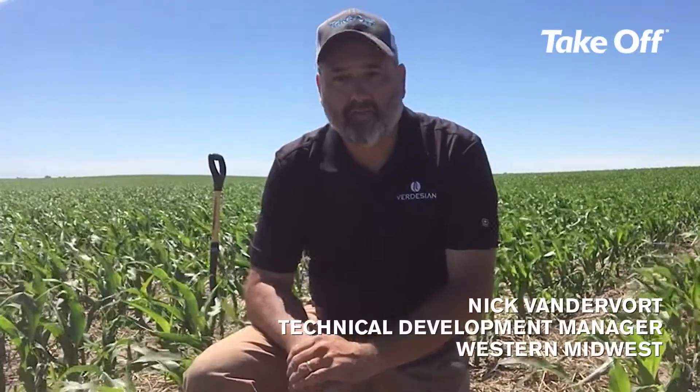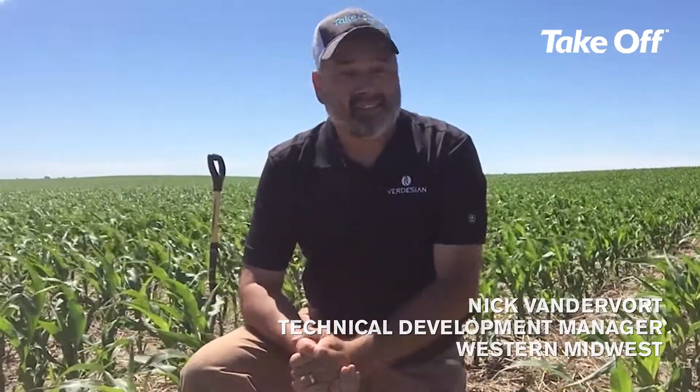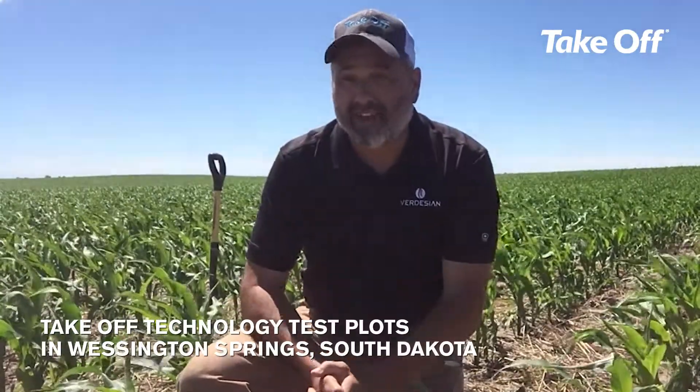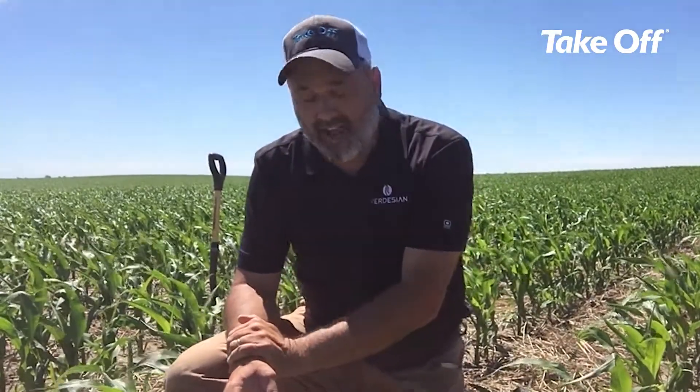Hi, I'm Nick Vandervoort with Verdesian Life Sciences. I'm a technical development manager here in the Midwest, and today I am about 10 miles or so north of Wessington Springs, South Dakota. We are out here in a test plot where we're doing replicated strips of our takeoff technology.